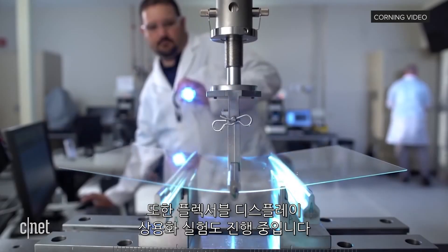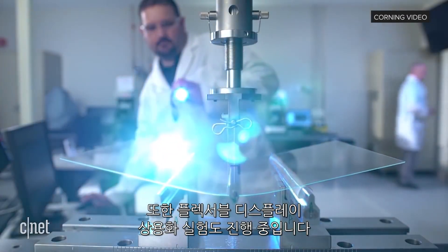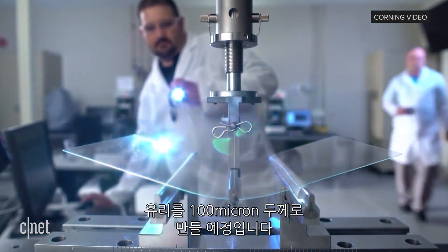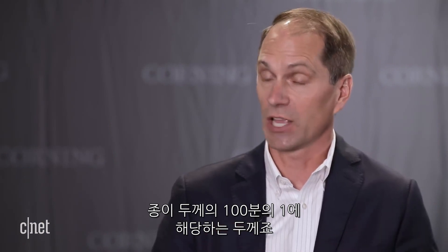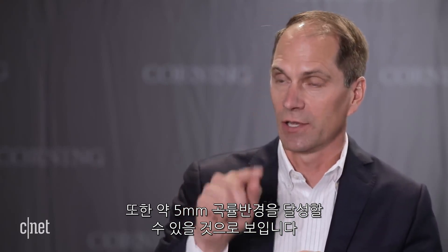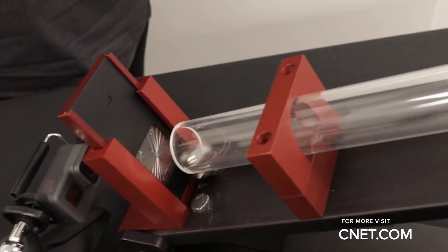Beyond that, flexible screens, which Corning is already testing out as well. They've done glass down to 100 microns — which is 0.1 millimeter, about the thickness of a sheet of paper — and it can go thinner than that. These glasses can bend within a 5 millimeter radius, about a quarter inch radius. So as you talk about foldable, flexible displays, that's about the range of fold or bend that people are interested in.